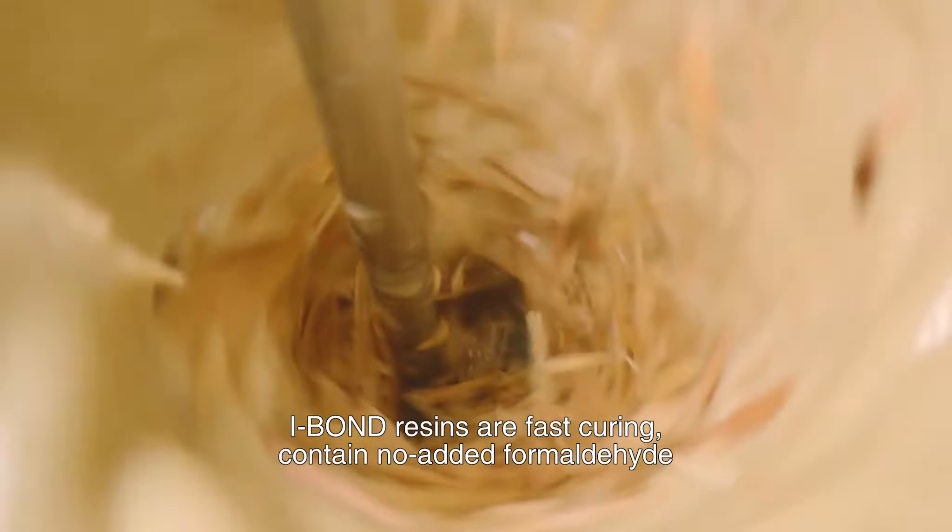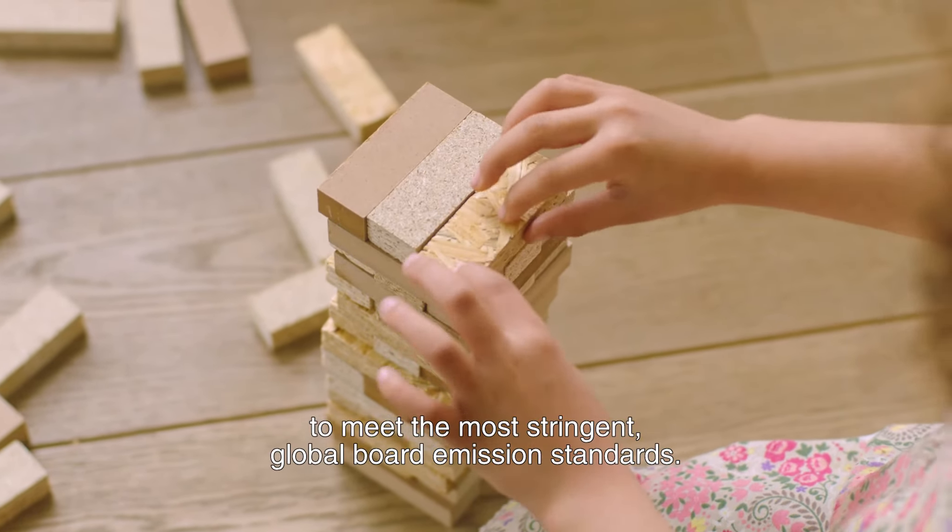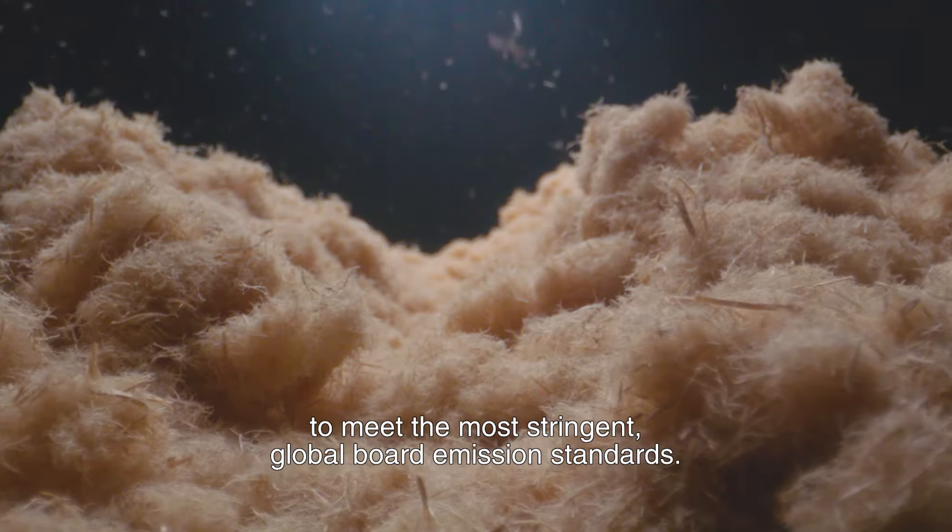iBond resins are fast curing, contain no added formaldehyde, and enable our customers to meet the most stringent global board emission standards.